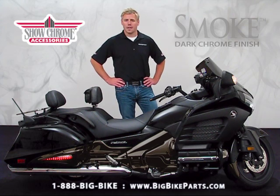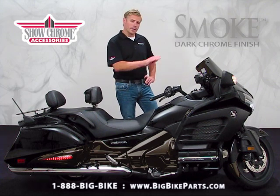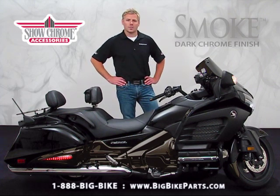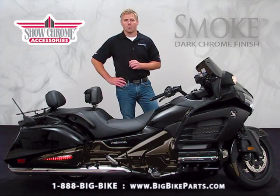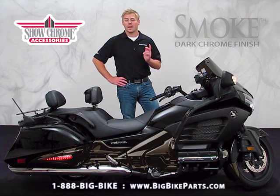This particular product line is going to help accent the rear, side, cockpit, and front of the Gold Wing with the Dark Smoke Package. This item will also allow you some additional visibility through lighting in the rear of the bike, working in both running, turn signals, as well as brake.